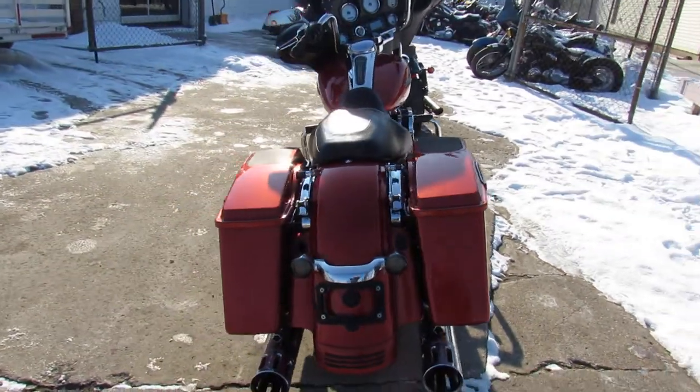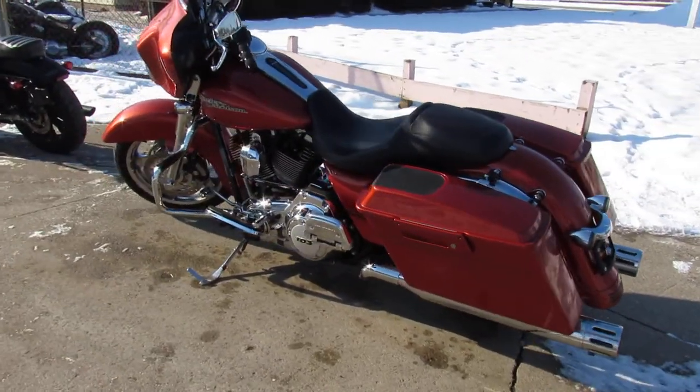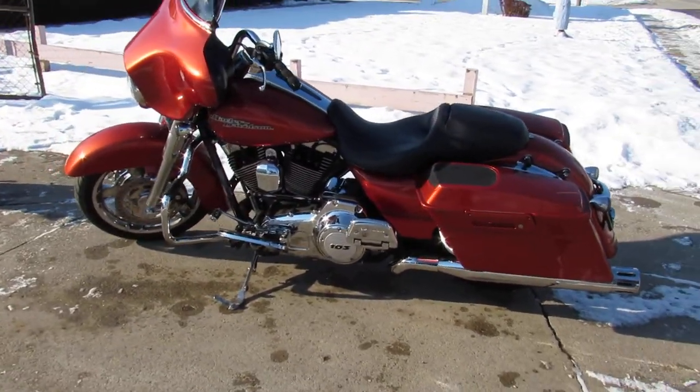This one was just serviced and is ready to hit the road guys. Give us a call, we'll get it done — 810-648-9500.